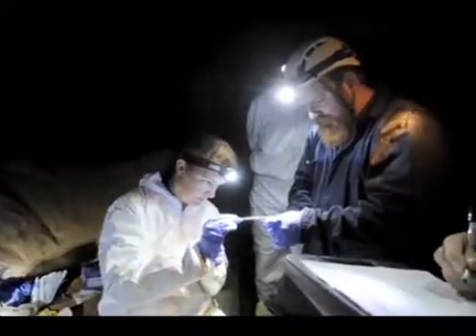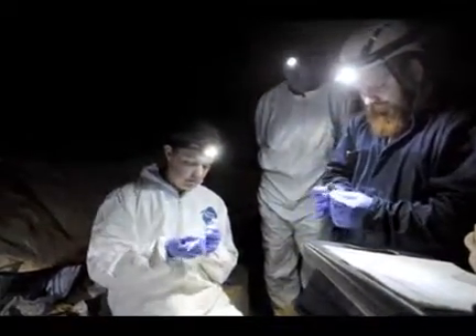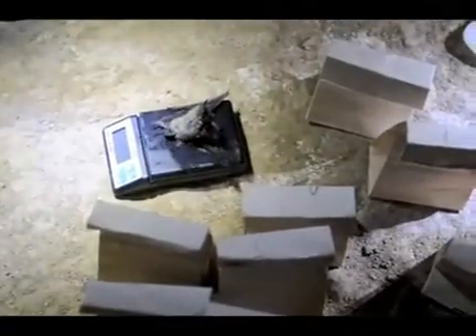One of the projects we're doing here today is from the University of Tennessee — they're taking swab samples of these bats over their skin. These bats today had no obvious signs of fungal growth, but right now the only indicator we have in the field is this obvious white fungus. We know it persists in the environment, and we know the fungus is there before we can see it.